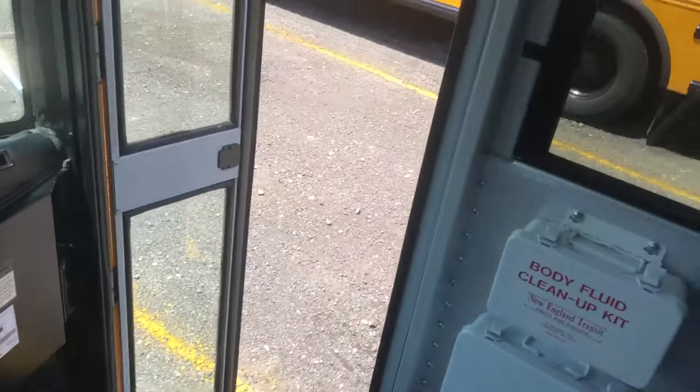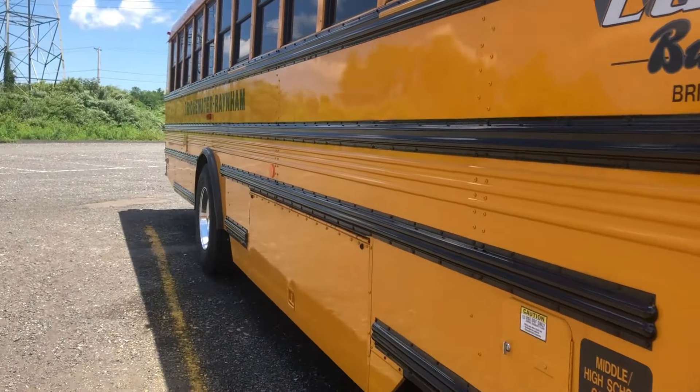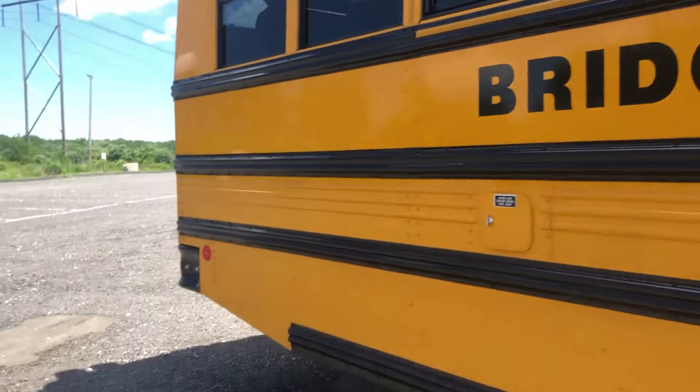Then you go to the back of the bus now. 2018. This does have under storage in it. I don't know why the side lettering is pushed back on this though. I don't get why, but that's how it is.